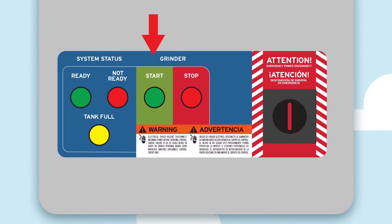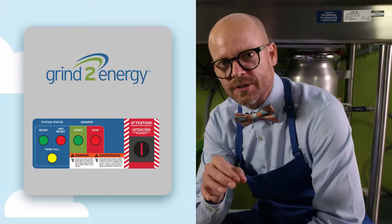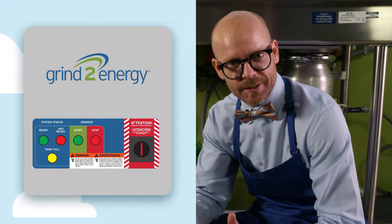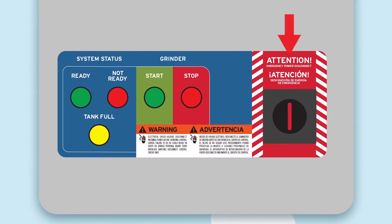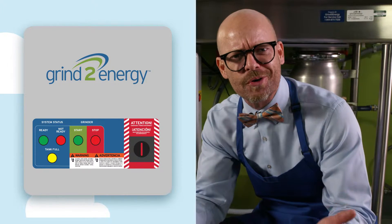Your start button starts the system and controls the pump. Your stop button stops the operation. Keep in mind, Grind to Energy automatically powers down if left unattended. Don't use the emergency power disconnect to start and stop the system — it's just for service and troubleshooting.